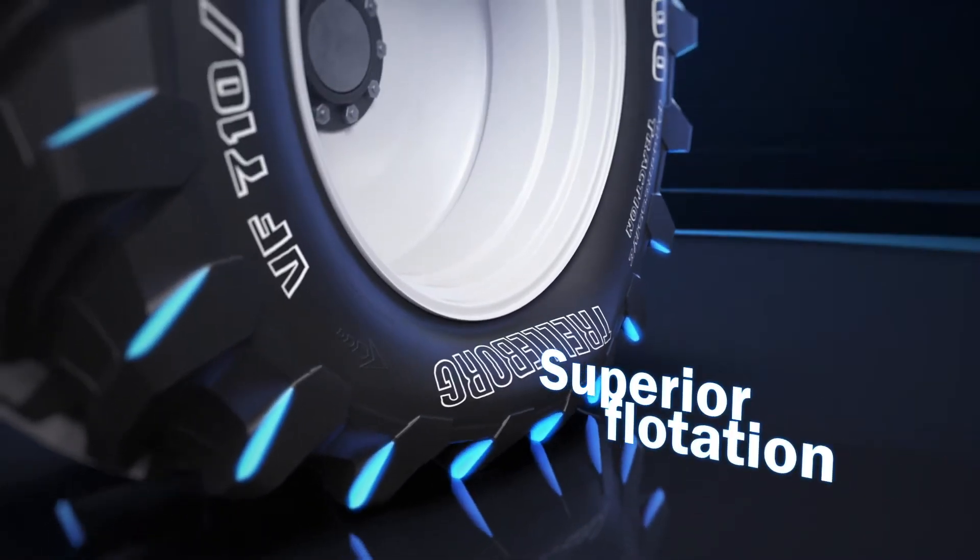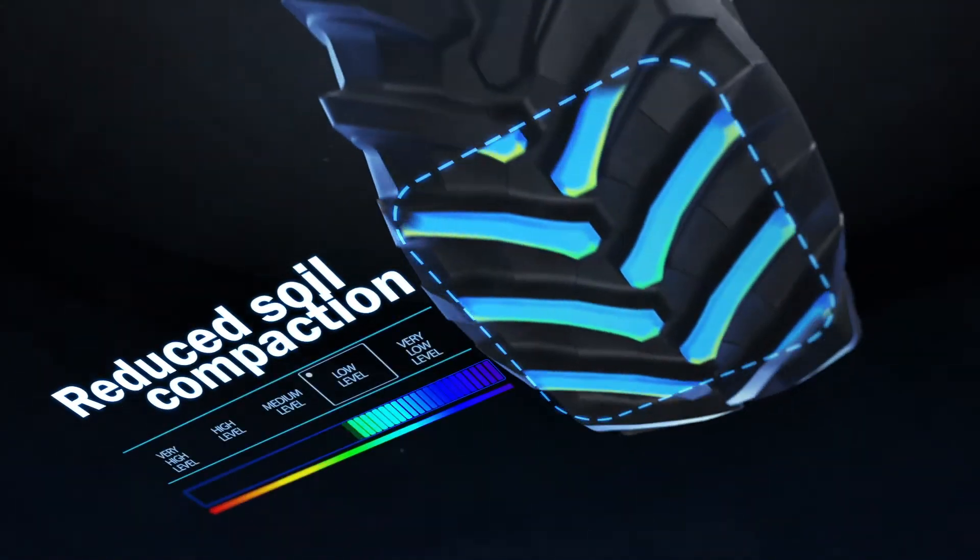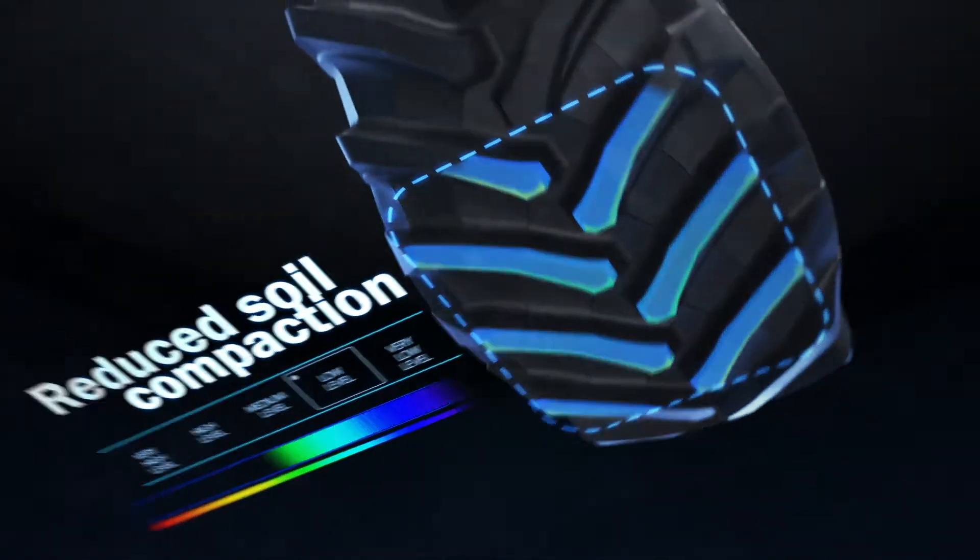The wing's effect enlarges the tread width, with consequent better flotation and reduced soil compaction, boosting cost efficiency and productivity.